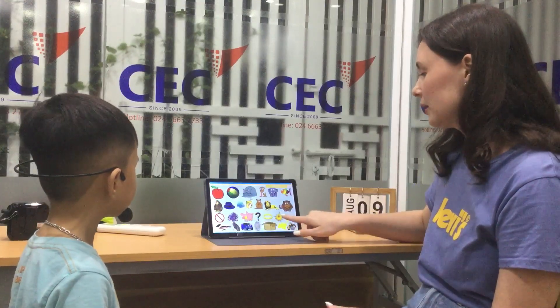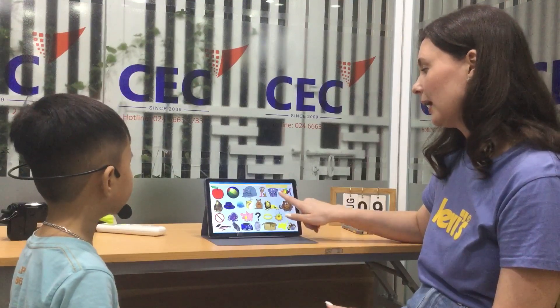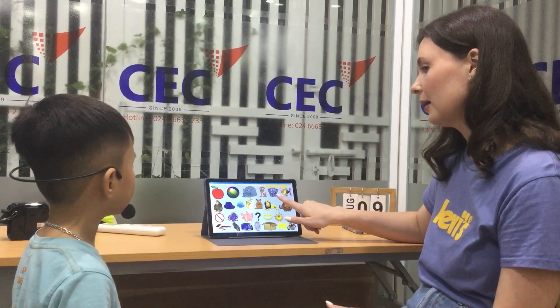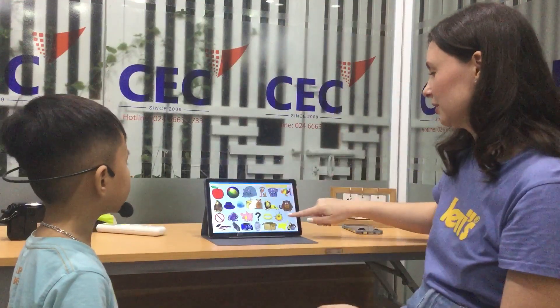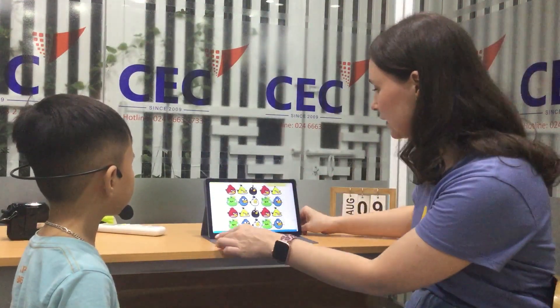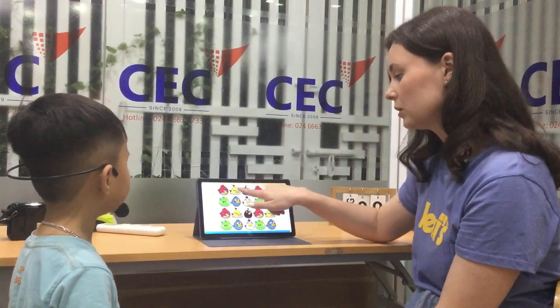Apple. Sun. Monkey. Elephant. Very good. Next, I want to ask you to count the birds. Could you please? One, two, three, four, five, six, seven, eight, nine.